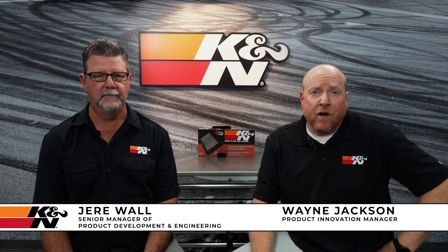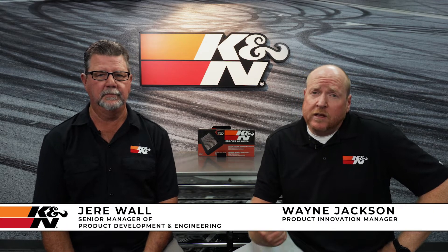Hey, how's it going? I'm Wayne. I'm a product manager at K&N. With me today is Jerry. He's a product manager at K&N in charge of our replacement filters. Jerry, can you tell us a little bit about the K&N replacement filters?